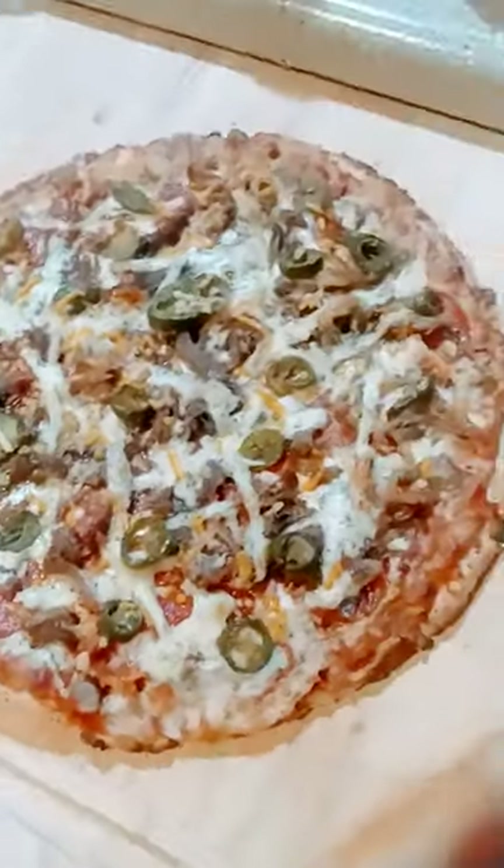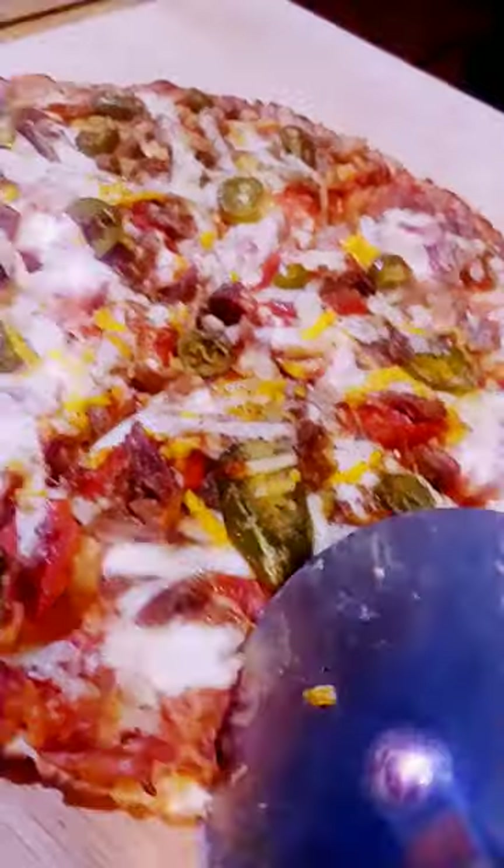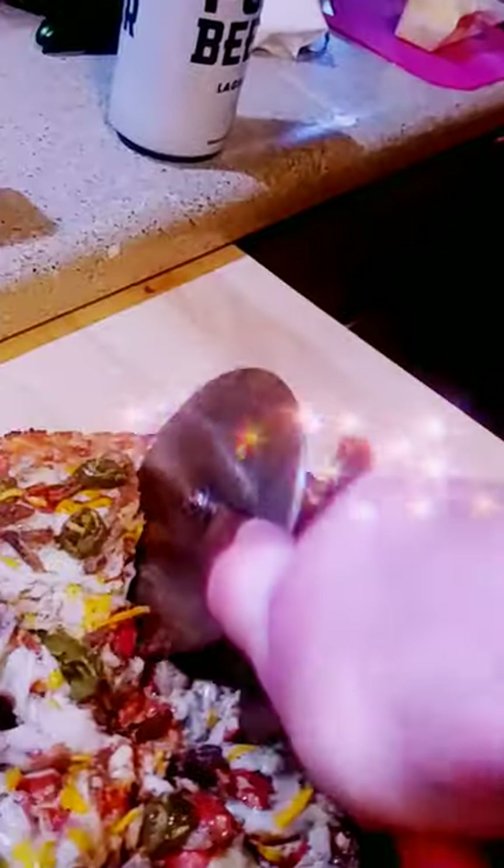Here comes pizza B, with the carnitas and the jalapenos and the cheese. Tastes amazing. We're going to give this one a 10 out of 10 because we can. And we're coming down.